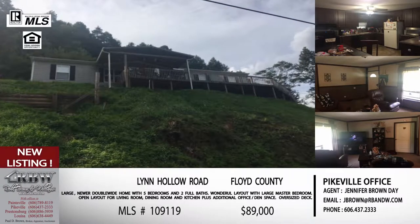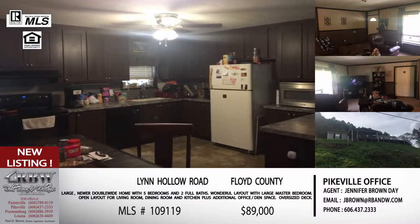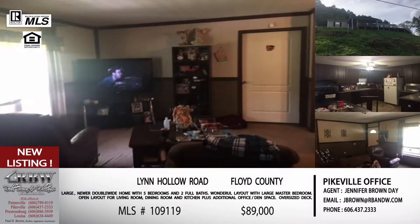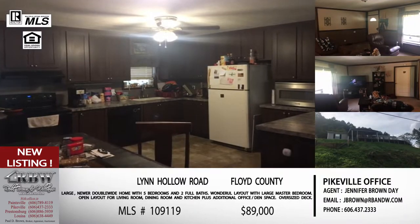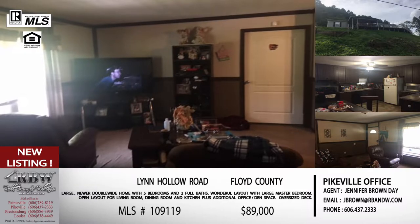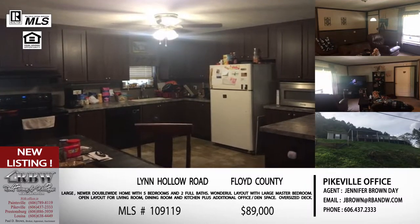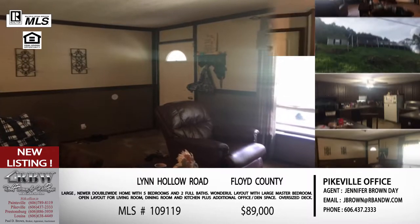The next new listing is also Jennifer's but this one is in Floyd County. If you're familiar with the Dana area, this is located on Lynn Hollow. Go across the Herald Bridge, take almost an immediate right onto Route 2030 towards Dana and Banner, go about four miles to Hunt's Fork, and Lynn Hollow is a turn off Hunt's Fork. This one sits up on a hill — from that main picture the view is gorgeous. There's a deck, and you have enough room to put an above-ground pool on the deck if you want.